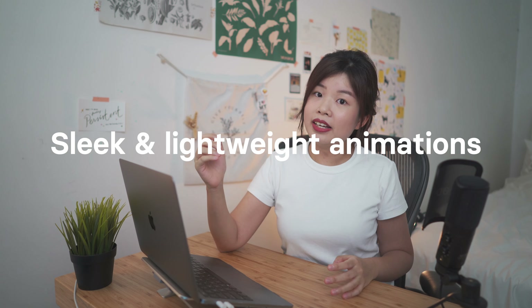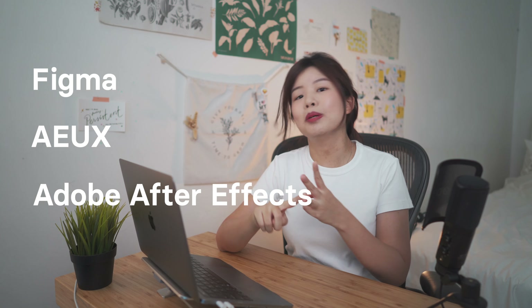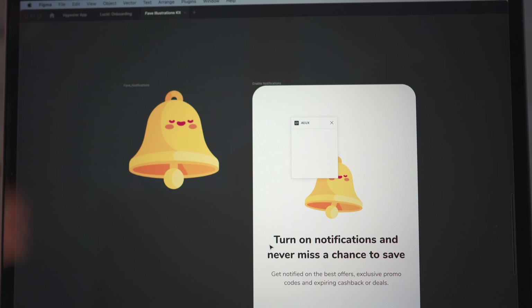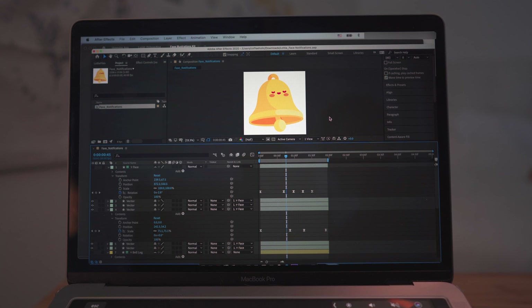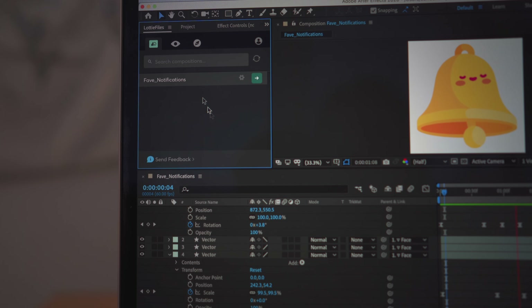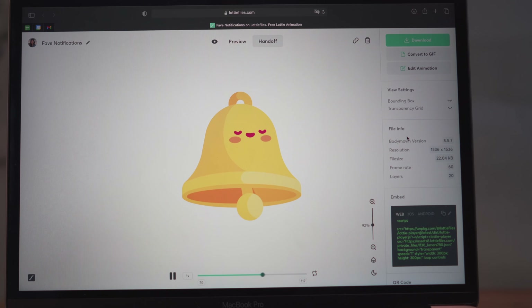Have you ever wondered how to create sleek and lightweight animations on websites and apps? Those are called Lottie animations. I create Lottie animations with three things: Figma, a plugin called AO, and Adobe After Effects. I launch AO, a Figma plugin, and easily export my designs from Figma to Adobe After Effects with a click of a button. Once I've animated my designs in After Effects, I use the Lottie plugin to export the animation as a Lottie file in JSON format. Developers can then plug this file into websites and apps.